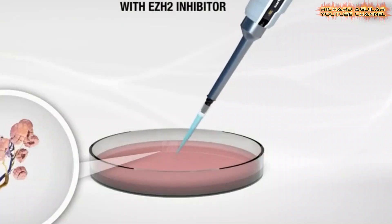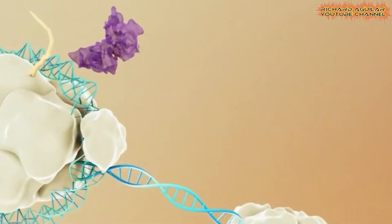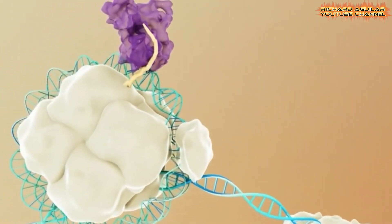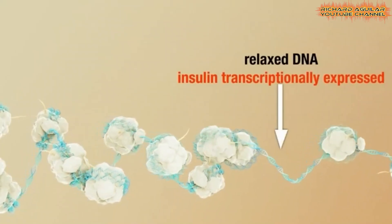This finding could not only modify the progression of the disease, but may also lead to an outright cure. The revival of these insulin-producing cells could restore the body's ability to regulate blood sugar levels, eliminating the need for daily insulin injections.